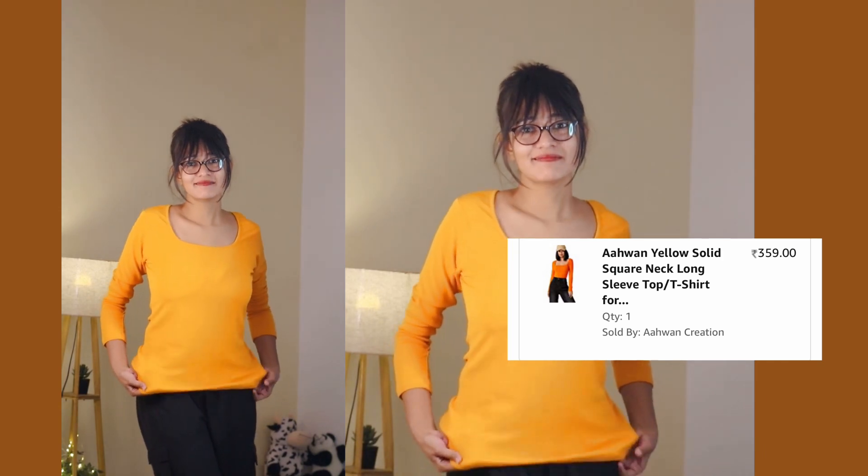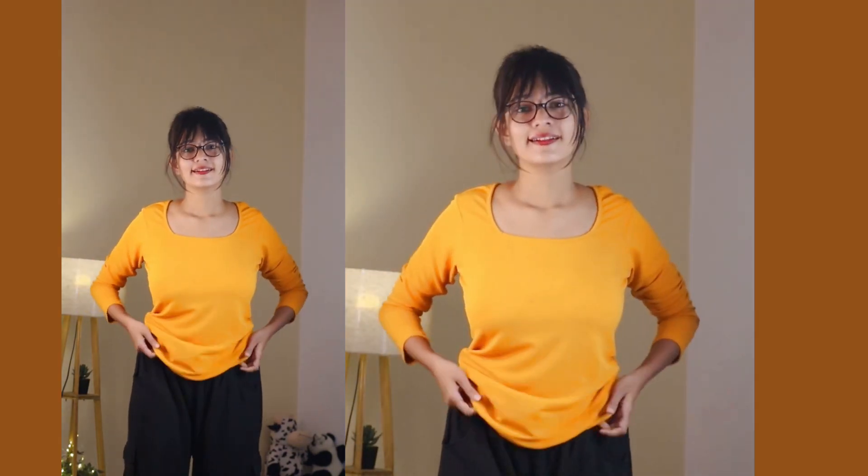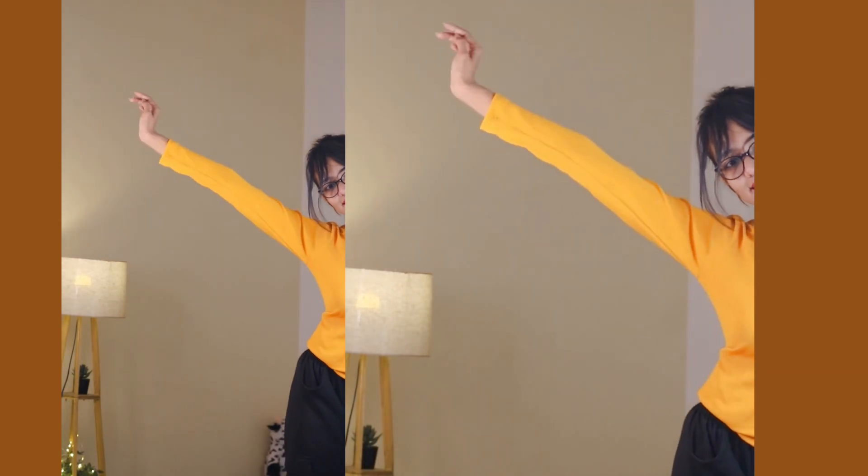Moving to the next one — another full sleeve top from the brand AH One. I have to mention that from this entire haul, this one is the item that's kind of disappointing me a little bit because I expected it to be a little brighter, and the material is not something I really like. I got it for ₹359 on Amazon. The top looks a bit different from the listing, which is why I ordered it. I ordered it in size M — the color is yellow and the material is polyester fabric.